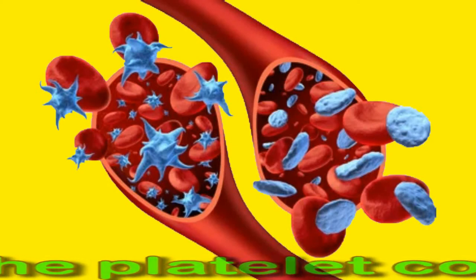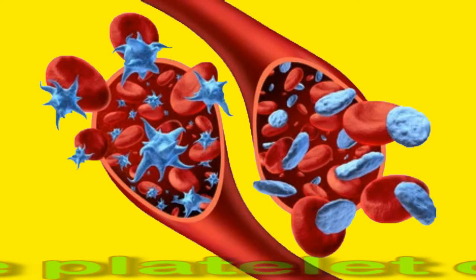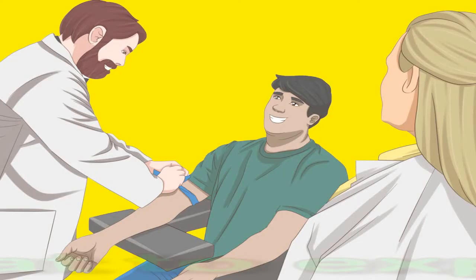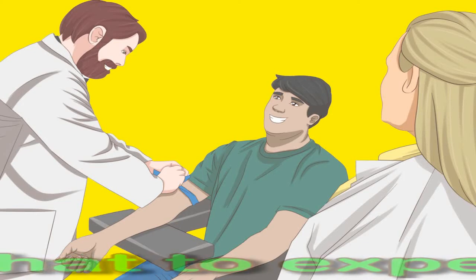A doctor will often perform a platelet count test if they suspect a person has a disorder that affects platelet count. The test involves drawing blood from a vein in the arm or hand.